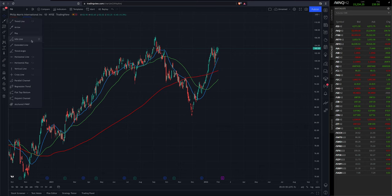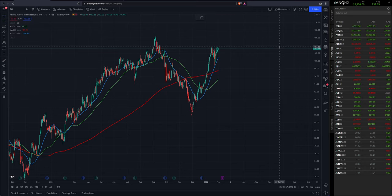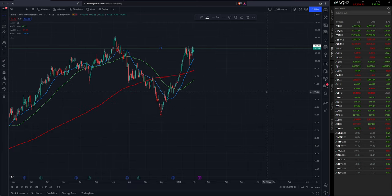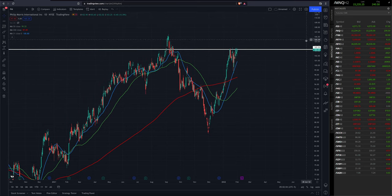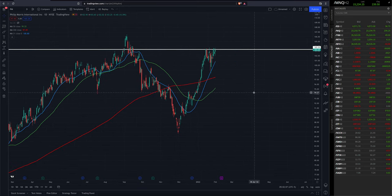Looking for a break above this range here before we establish a position. If Philip Morris can break out above that range, which we think it probably will, it will be very strong assuming the overall markets continue their uptrend and have bottomed. Philip Morris is looking to establish a long position — could be any day now that this thing breaks out. It popped up on our radar last night.